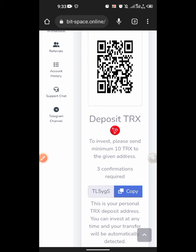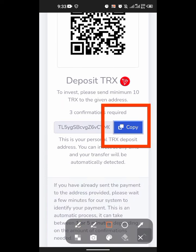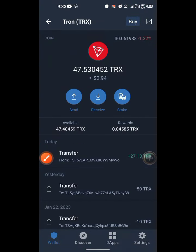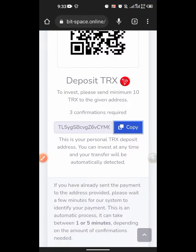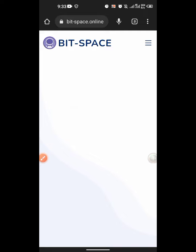To make a deposit, as I narrated in my last video, you just copy the address they give you right here. You go back to your Trust Wallet, tap on send, and send it. That is how the process is done. It costs nothing to register, and it does not require anything except your wallet address.